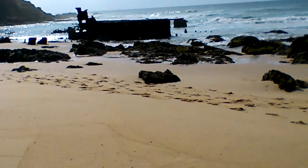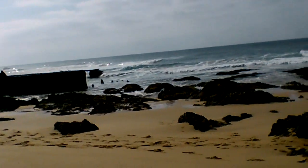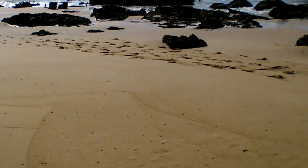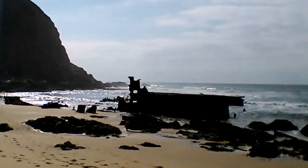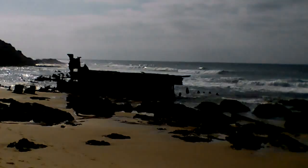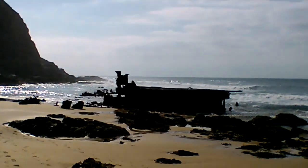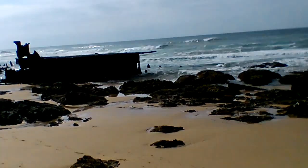It's about quarter past eight and this is the first view of the wreck. This wreck is actually not a shipwreck, as many people think. It used to be a floating dry dock, and it stranded here in 1902.